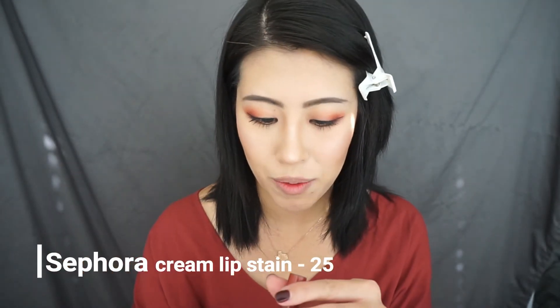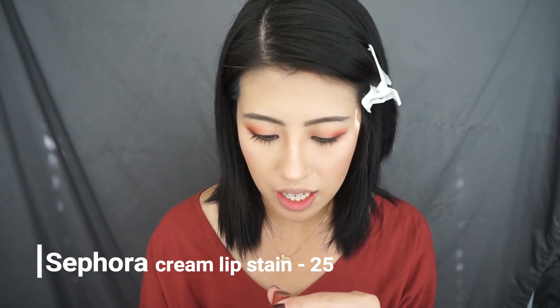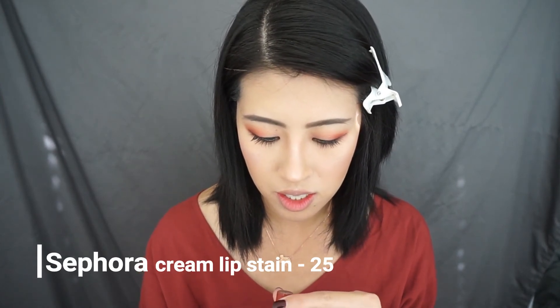So I recently found this by Sephora — it's their liquid lipstick and it's in color 25. It's this really pretty crimson red.